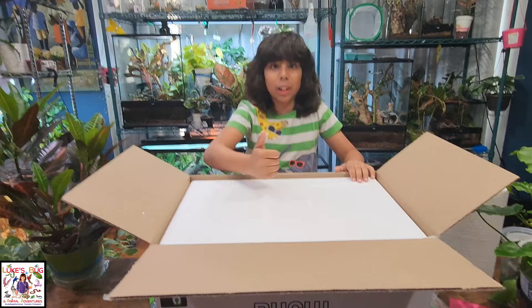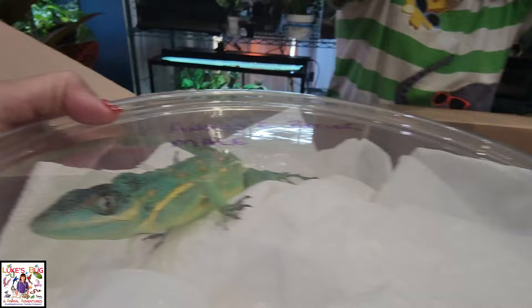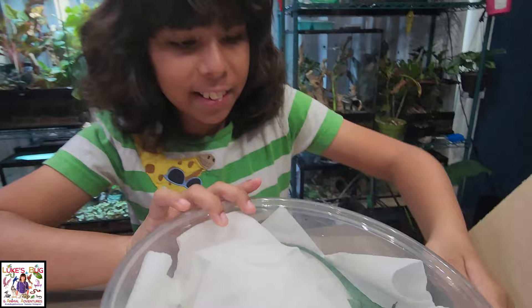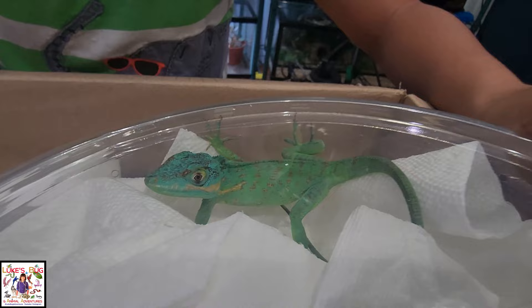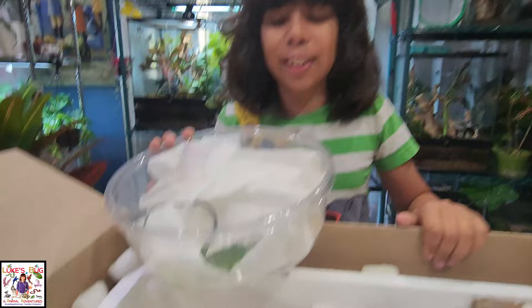This is the het blue male — oh my god, wow. He's so pretty. This is the male het blue. He's so sweet, he's beautiful, he's pretty fired up. He's about six months old. Look how blue he is — he's firing down a little bit, but we'll have a picture of him when he's really fired up. He is the line that we're hoping to breed and make more of.